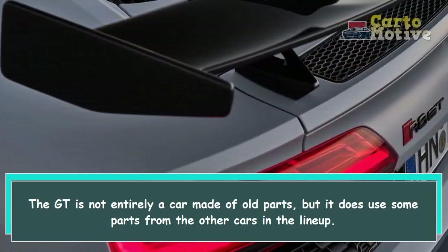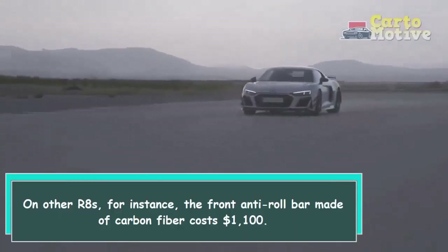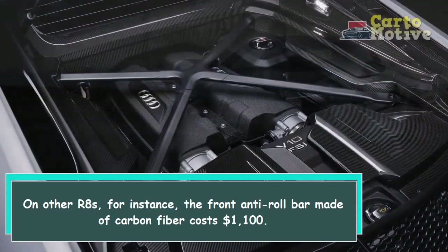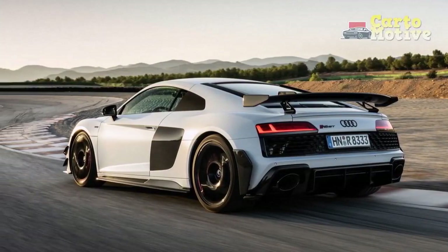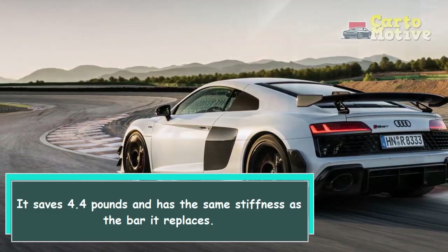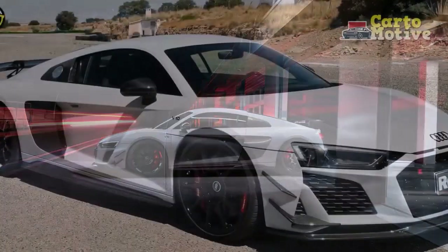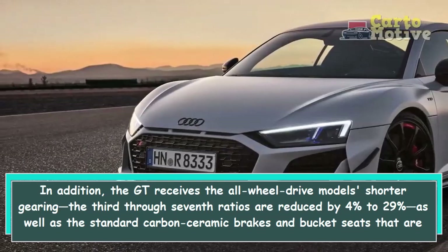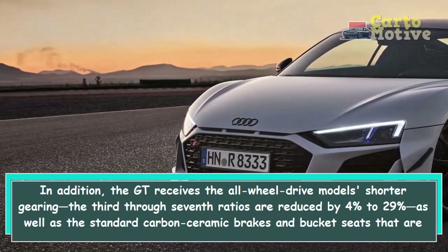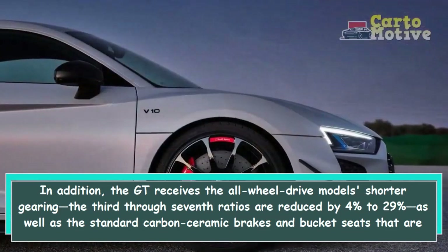The GT is not entirely a car made of old parts, but it does use some parts from the other cars in the lineup. On other R8s, the front anti-roll bar made of carbon fiber costs $1,100 — it saves 4.4 pounds and has the same stiffness as the bar it replaces. In addition, the GT receives the all-wheel drive model's shorter gearing — the 3rd through 7th ratios are reduced by 4% to 29% — as well as the standard carbon ceramic brakes and bucket seats that are included in the $12,900 dynamic package on other R8s.